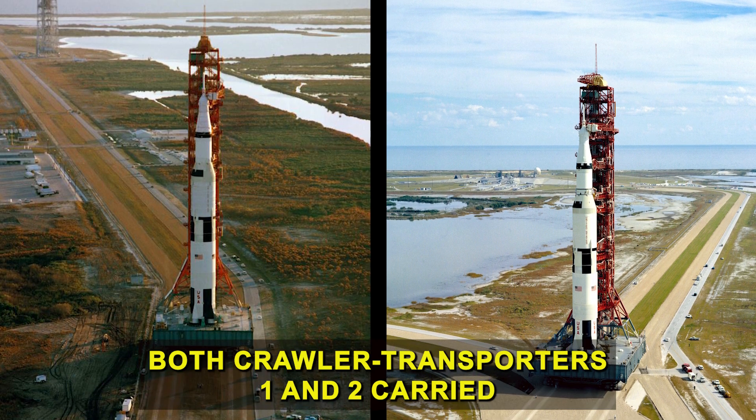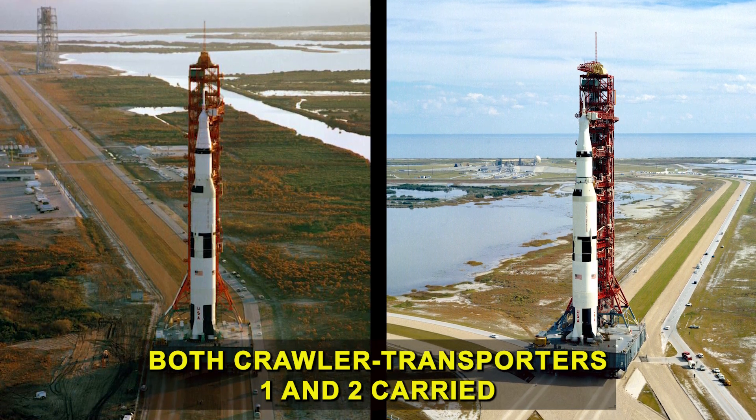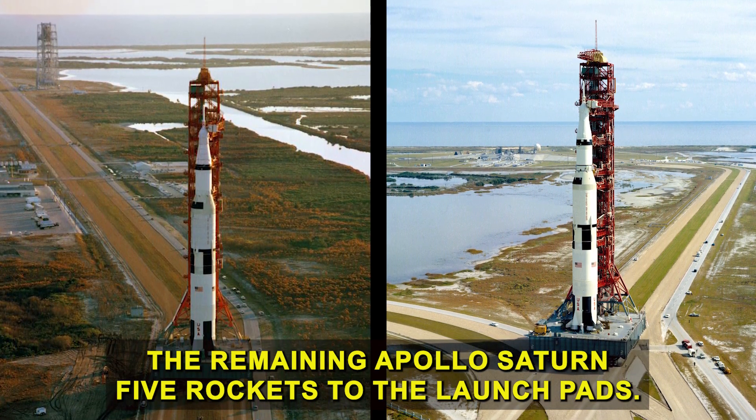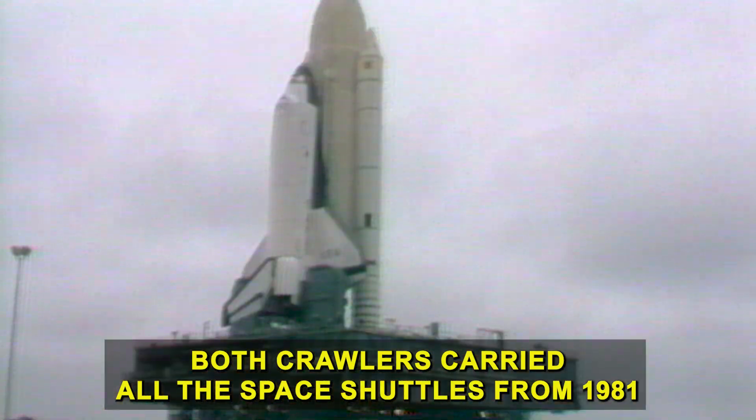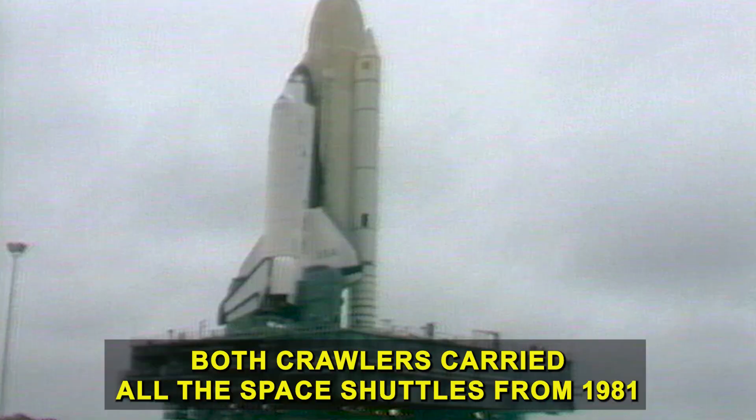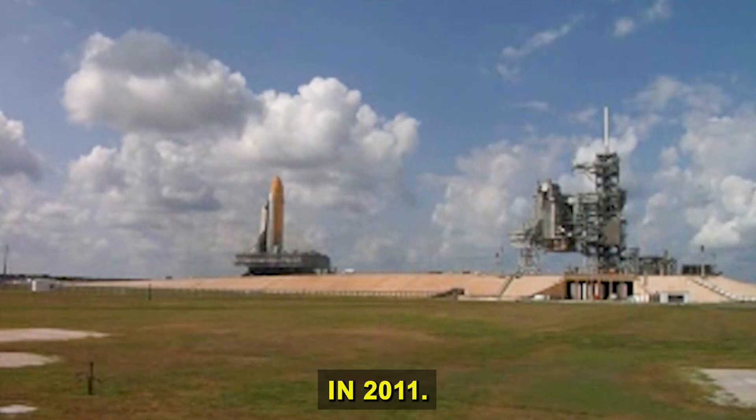Four years later, both crawler transporters one and two carried the remaining Apollo Saturn 5 rockets to the launch pads. Both crawlers carried all the space shuttles from 1981 through the end of the shuttle program in 2011.